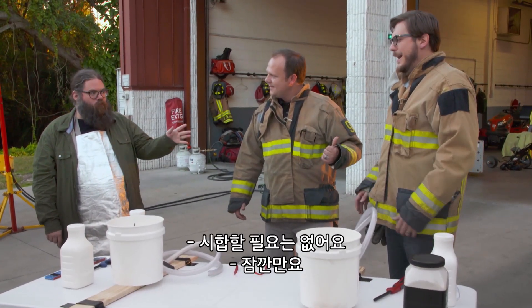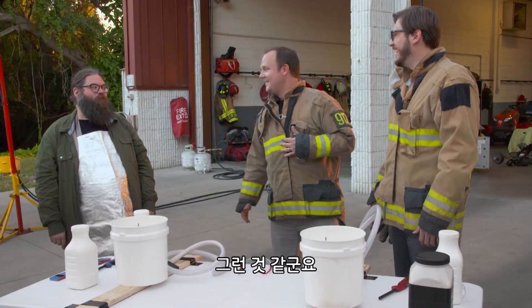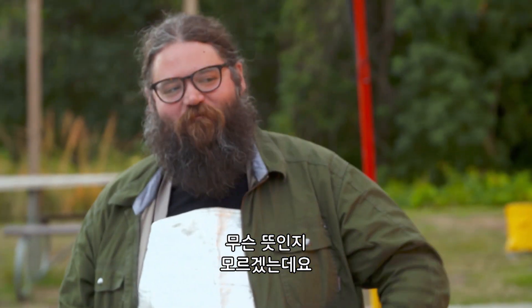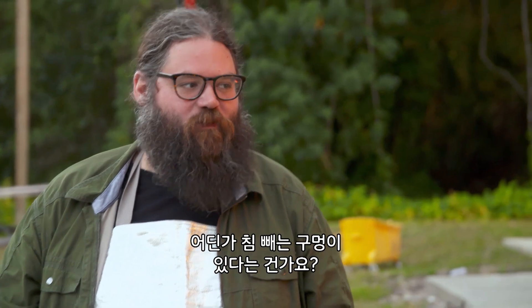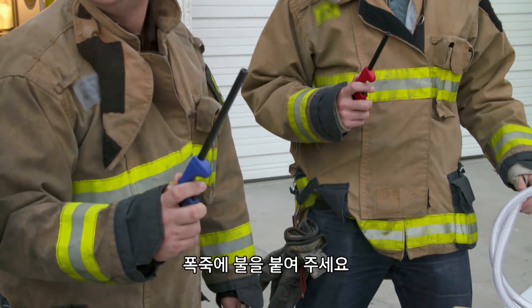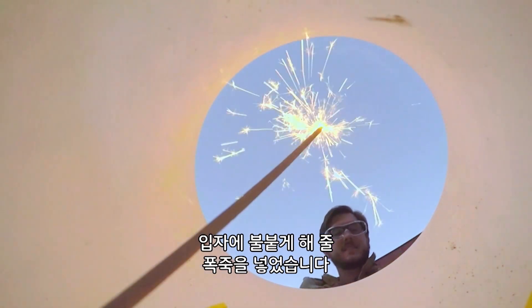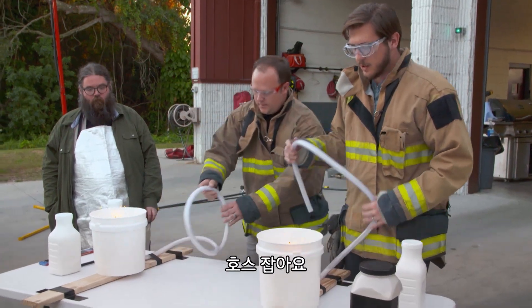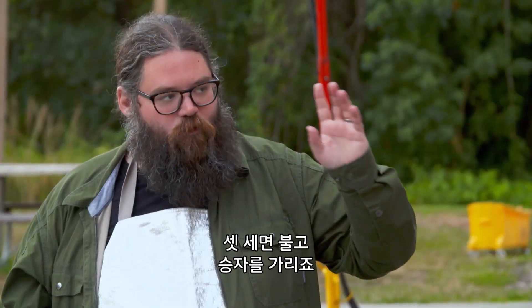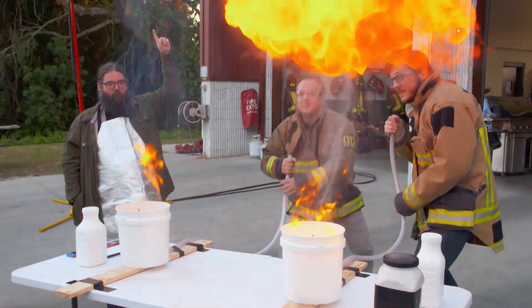With safety goggles on, the participants pick up their lighters and light their sparklers. We've got a bucket of powdered creamer with a burning candle and sparkler inside. On the count of three, two, one — the results are spectacular. Wow! That was awesome. Corey, you won. That was amazing, definitely the biggest flame.